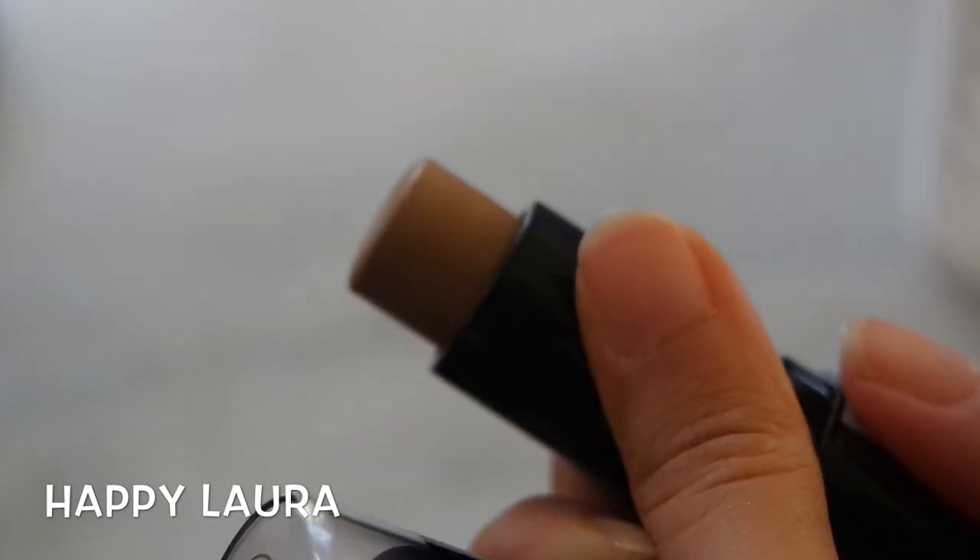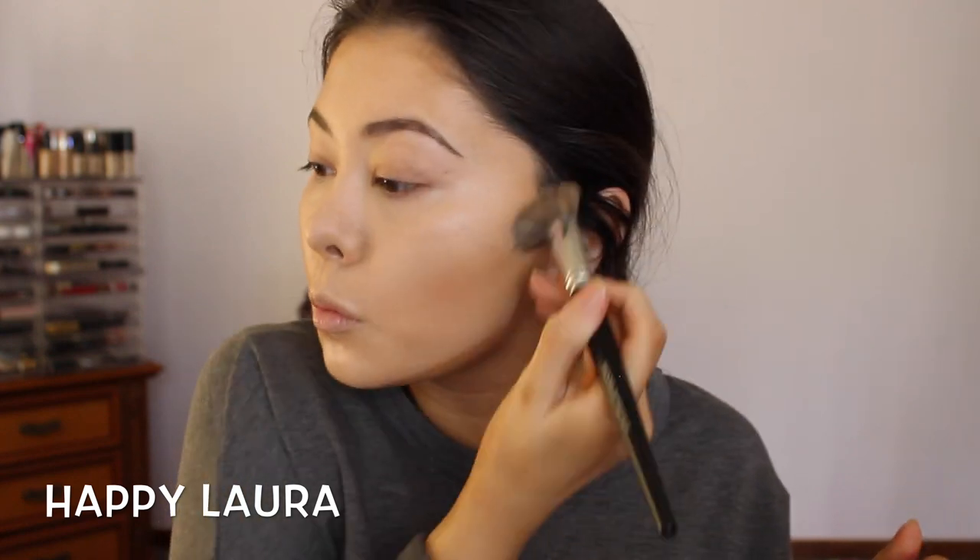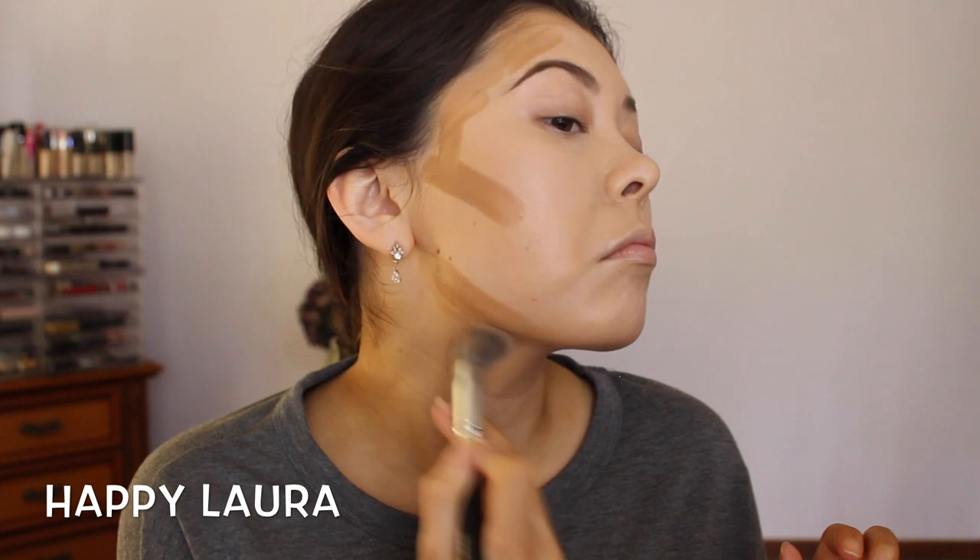Now I'm using this Maybelline Fit Me Stick in the shade Toffee to cream bronze on a daily basis. I don't like to contour, so I love this step because it keeps my face looking defined without being completely sculpted, and it lasts all day.